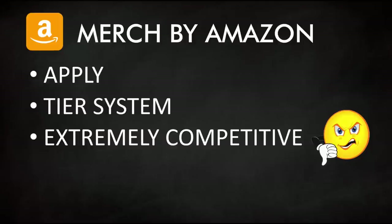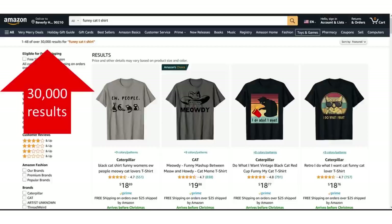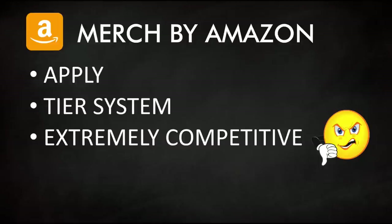Merch by Amazon is also extremely competitive — not only are you competing with other artists and uploaders, but you're competing with all of Amazon, including sellers from China and Bangladesh who offer extremely good price points on decent products, and it's tough to compete with that price point.